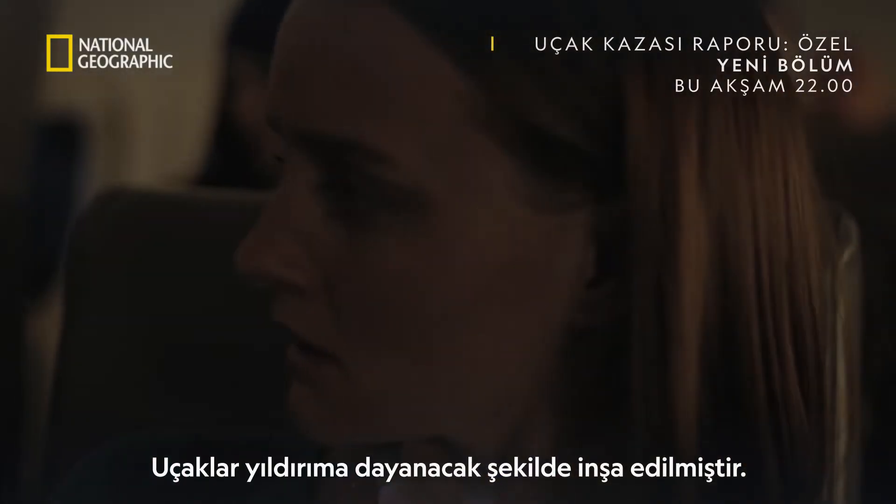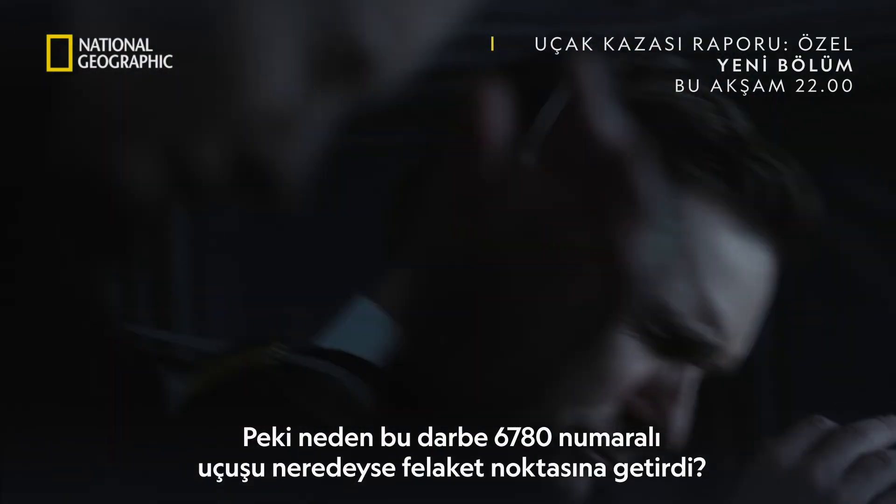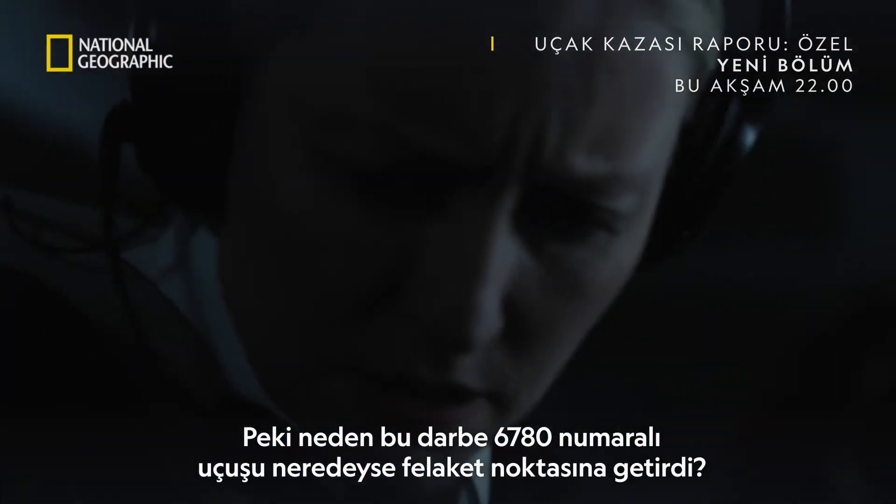Planes are built to withstand lightning. So why did this strike impair Flight 6780 to the point of near disaster?